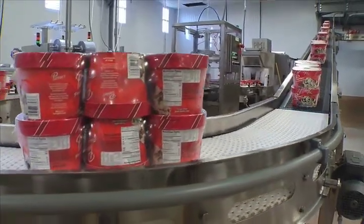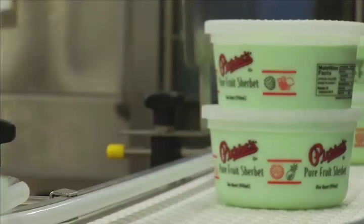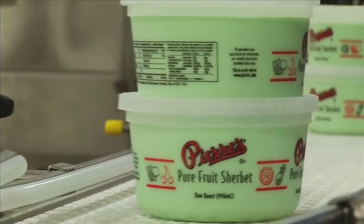As for what's next, the focus now is on filling the facility's capacity and, lucky for us, adding on to that growing menu of tasty treats.